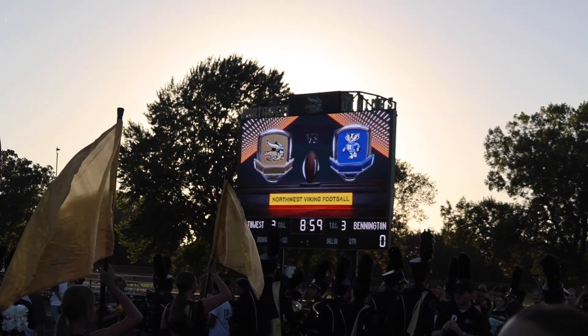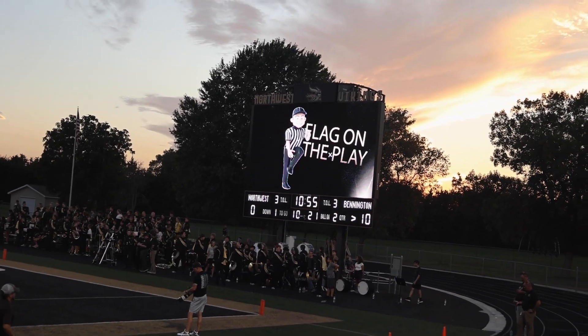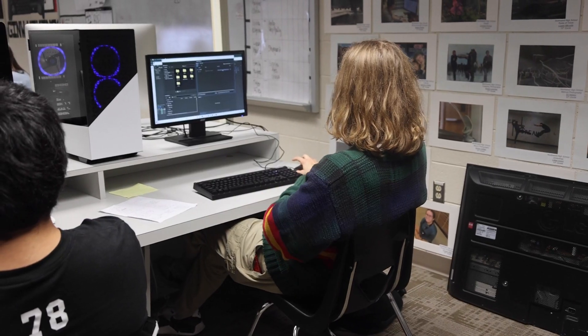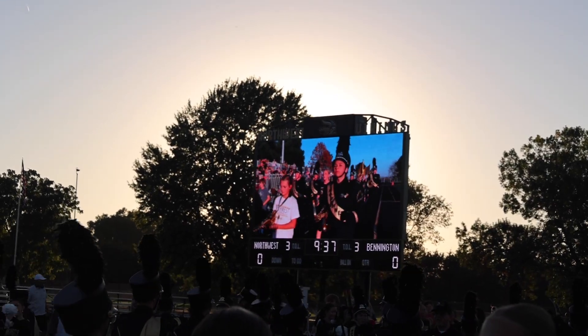The Digital Media 2 class has been instrumental in creating graphics to display during football games. That class decides what content is going to get created and what games and different things we're going to put on there. Between using Premiere Pro and After Effects, we're able to create a lot of really cool things that go up onto the video board.